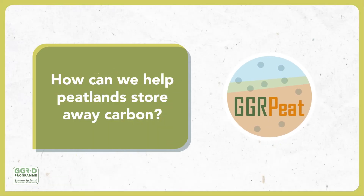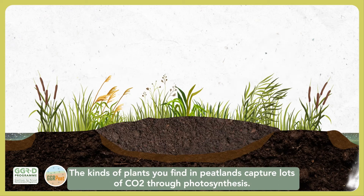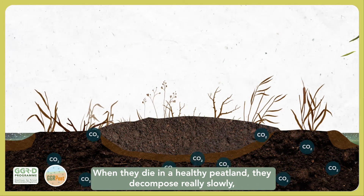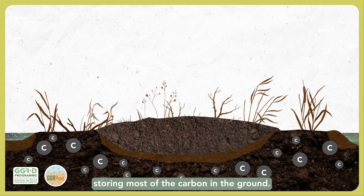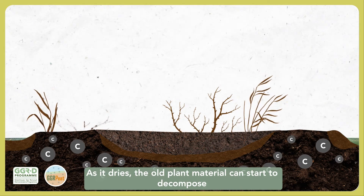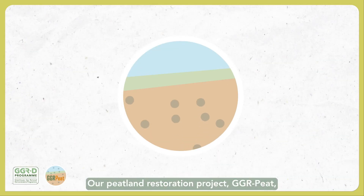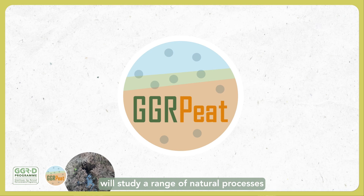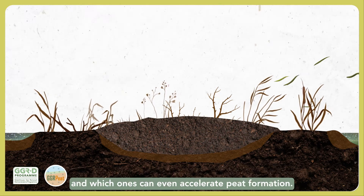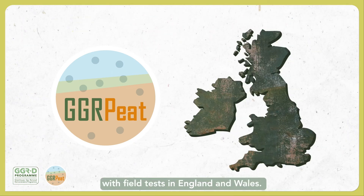How can we help peatlands store away carbon? Peatlands are wetlands and make up about 10% of the land in the UK. The kinds of plants you find in peatlands capture lots of CO2 through photosynthesis. When they die in a healthy peatland, they decompose really slowly, storing most of the carbon in the ground. However, human activities over many years means that many areas of peatlands are drying out. As it dries, the old plant material can start to decompose, and this releases some of the stored carbon back into the atmosphere. Our peatland restoration project, GGR Peat, will study a range of natural processes to see which ones most effectively restore the health of degraded peatland, and which ones can even accelerate peat formation. The project is led by the UK Centre for Ecology and Hydrology, with field tests in England and Wales.